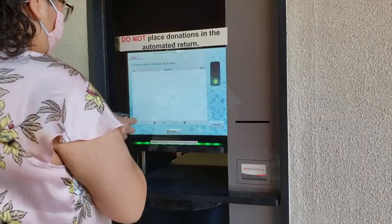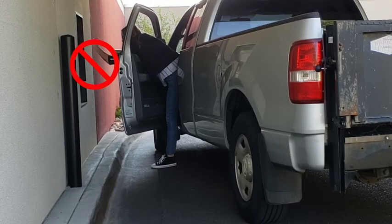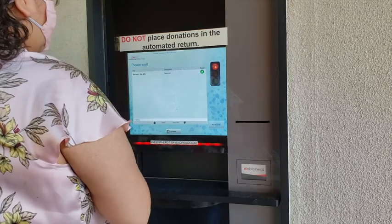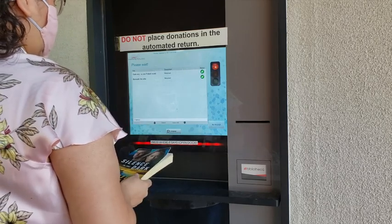To start, press the Open Door button and wait until the door opens. Please don't bang on the door with your fists or books. Once the door is open, place your books inside one at a time. Wait until the door closes and reopens to add each book.